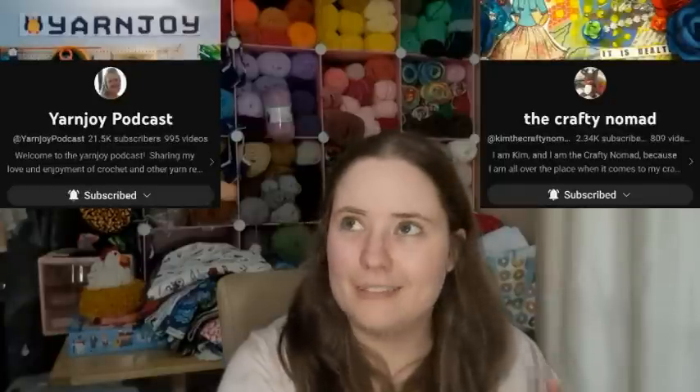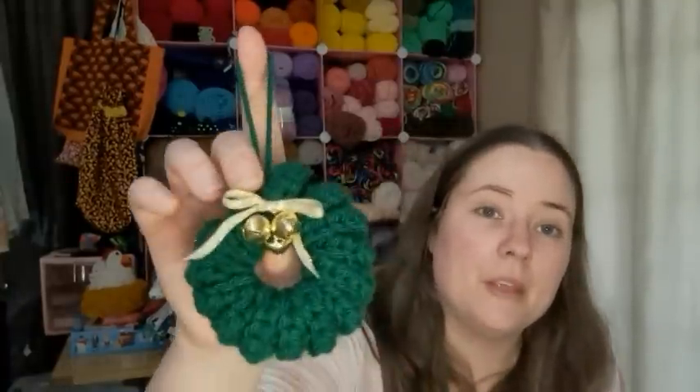This one is for another collaboration I'm doing with Terry Yarn Joy Podcast and Kim the Crafty Nomad — a Christmas ornament. We've been doing that all of July on Mondays for the Deck the House Club. It's called Mini Wreath by Agnes Chow. It's basically a curlicue that you connect to make a ring and then decorate. I used Red Heart green yarn, put some jingle bells on it and a little ribbon bow. Two more of these videos are coming out over the next two Mondays.